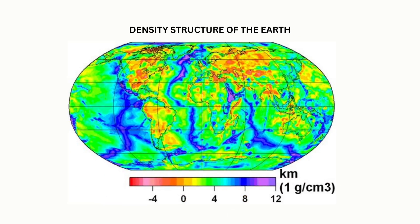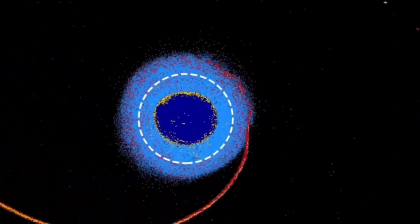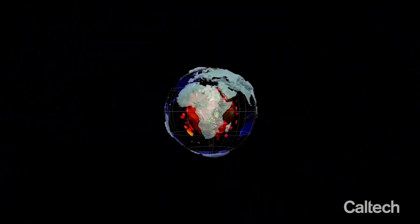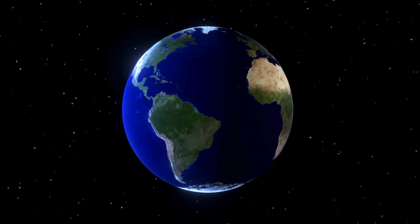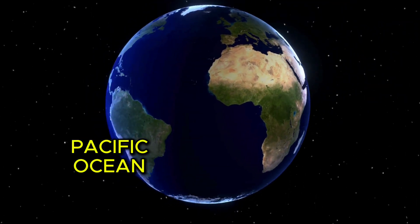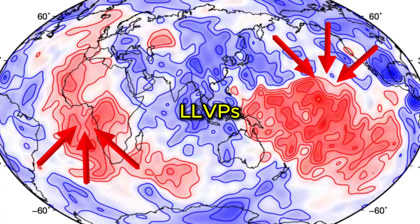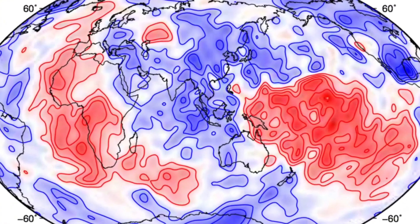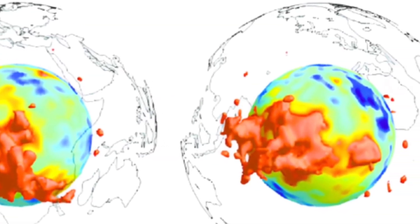What's wild is that this theory can even explain where the blobs are today. The angle and direction of the impact suggest that Theia's denser material would have rained back down in specific zones — namely, under what is now Africa and the Pacific Ocean, right where we find the LLVPs. Even their weird, lumpy shapes? That's no accident. The theory says these blobs would have gotten stretched and deformed as they plunged through the Earth's mantle, which is why they don't look like neat little spheres. They're more like giant melted pancakes.